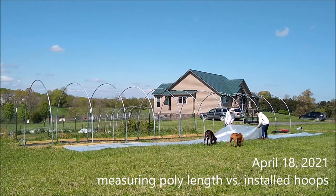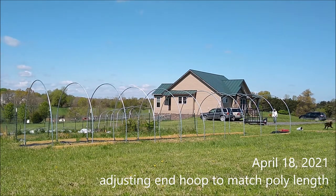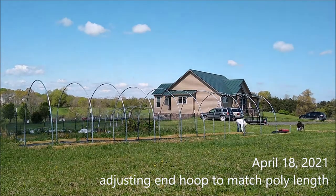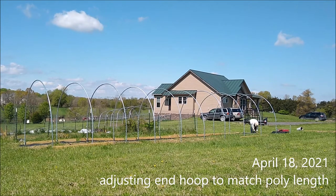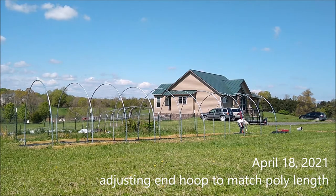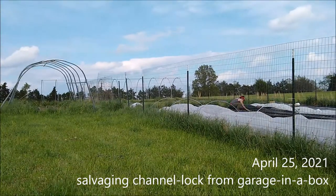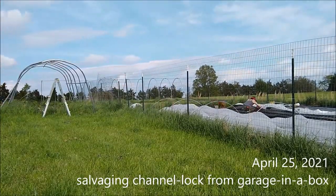Here we're just measuring the poly. The poly showed up in the mail after we had all this set up. I was wondering: is the poly going to actually reach? And in fact it did not fit the full length of the hoop house — the poly was basically exactly 50 feet, but because of the way we install the thing we need a few extra inches at the ends for flexibility. So I undid the end hoop and moved it down maybe six or seven inches, making it about 49 feet 6 inches instead of exactly 50 feet.